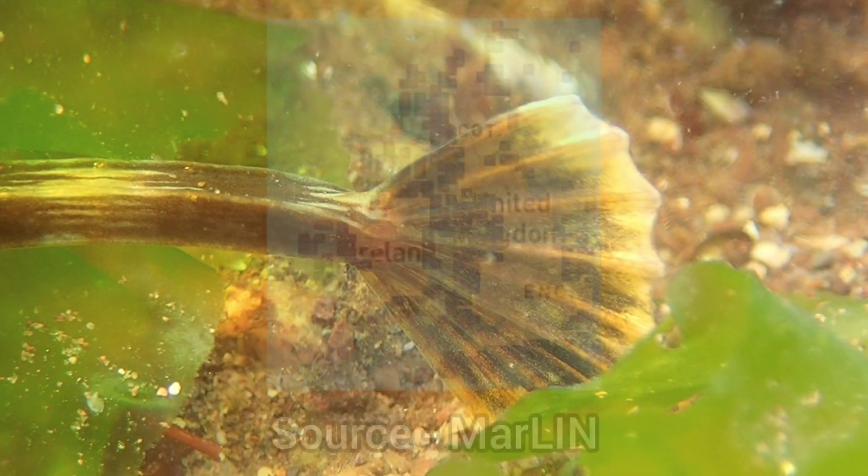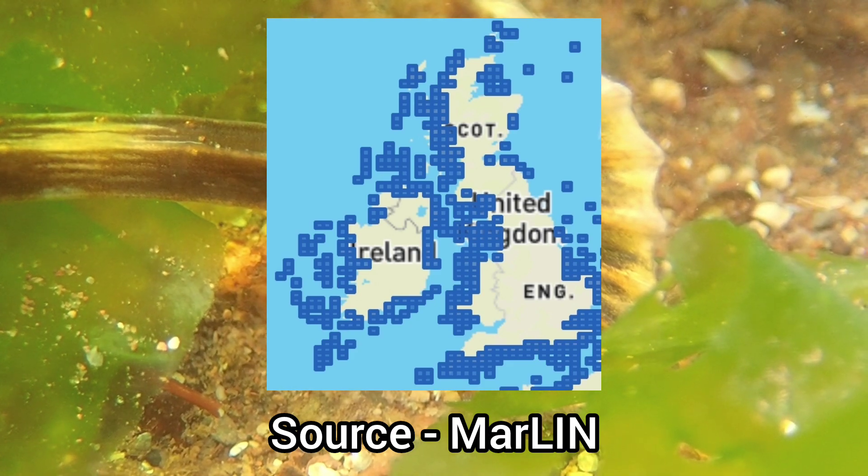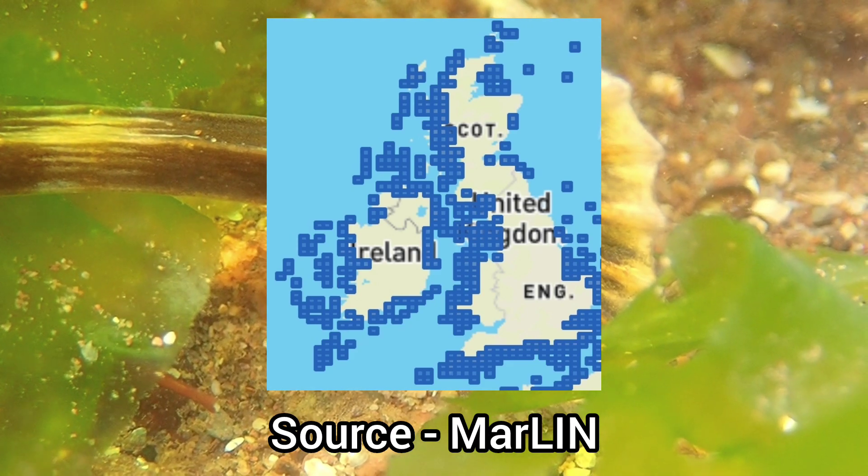This species can be found on most stretches of coastline around the UK, mainly being absent from the east coasts of England and Scotland.